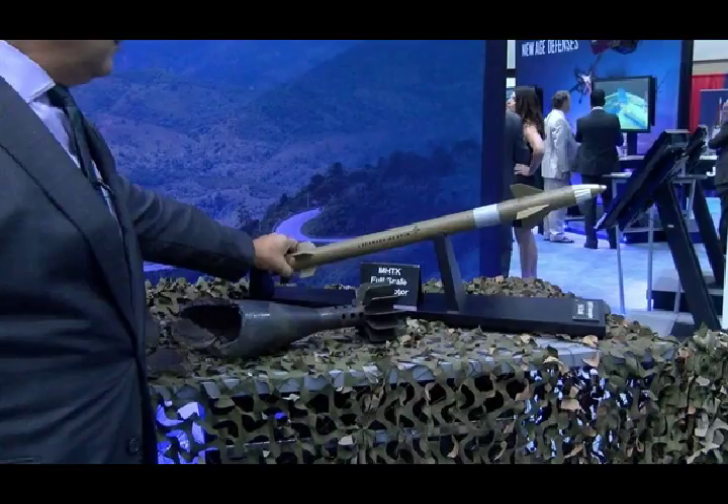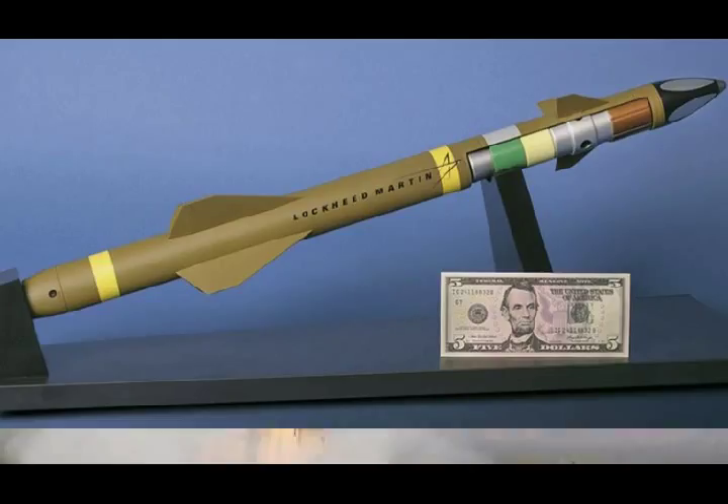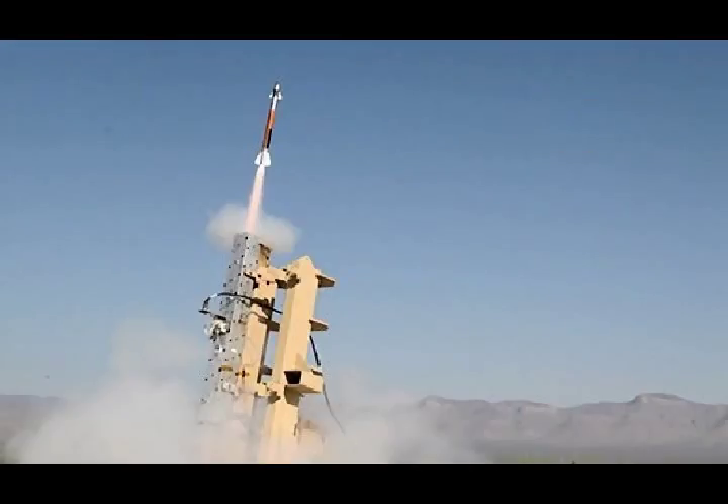Lockheed Martin has been actively working on MHTK since 2012, developing the system with a combination of internal company funds and contracts from the Army. The company conducted its most recent flight test at White Sands Missile Range in New Mexico in January 2018.